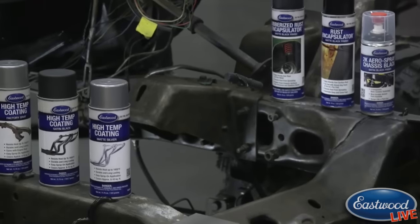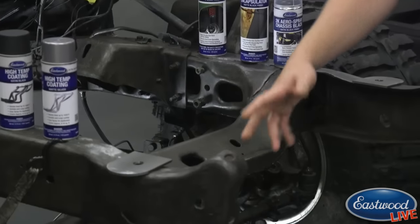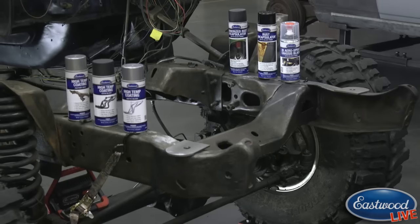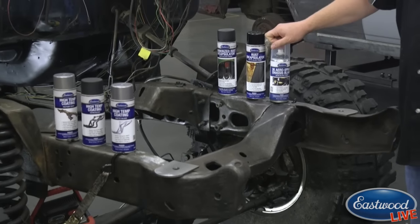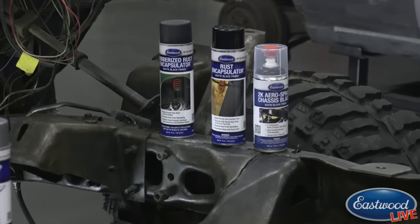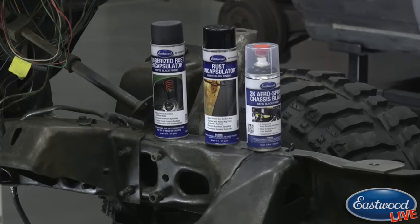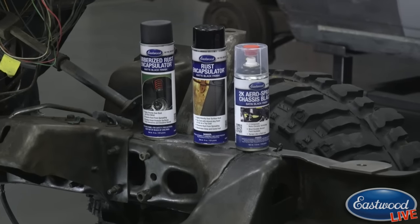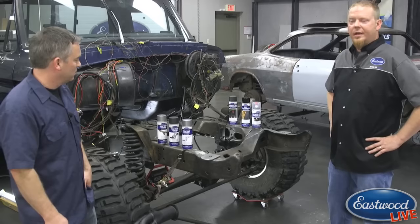Next up is the frame. We'll use rust encapsulator on the whole frame first — a lot of rust has already been mechanically removed, but this ensures none of it comes back. Then we'll switch to 2K matte black chassis black for the final finish. A big advantage of the 2K aerosol is no cleanup — no paint gun, no compressor, no filtration system needed. Minimal investment, same quality results.